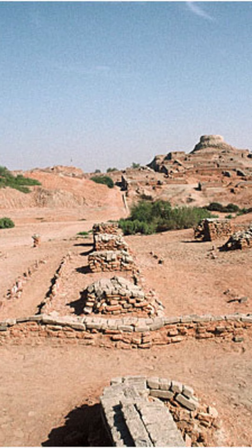The Great Hall is a large structure located in the center of the city. It is believed to have been used for public gatherings and ceremonies. The Great Hall measures about 12 meters by 12 meters and has a raised platform at one end.